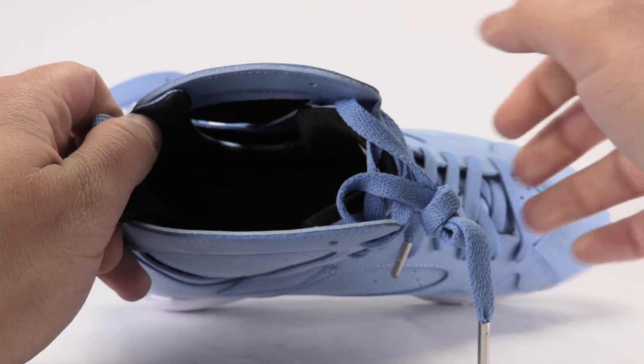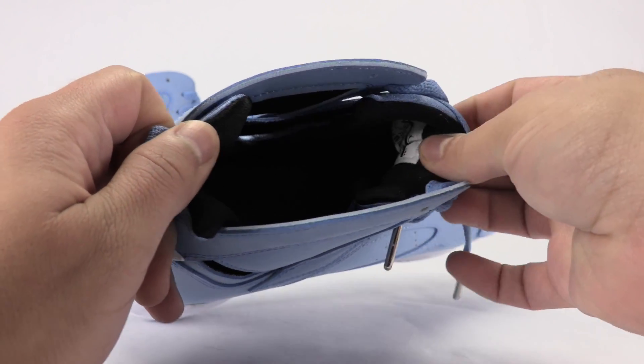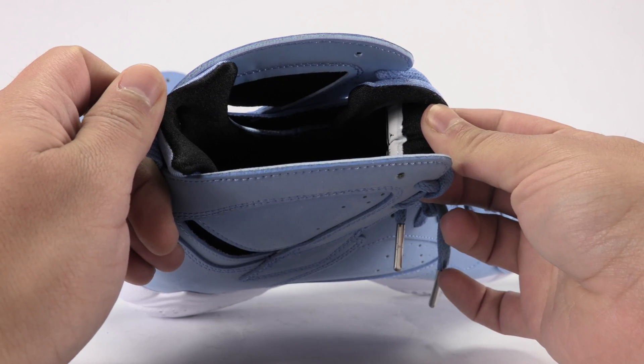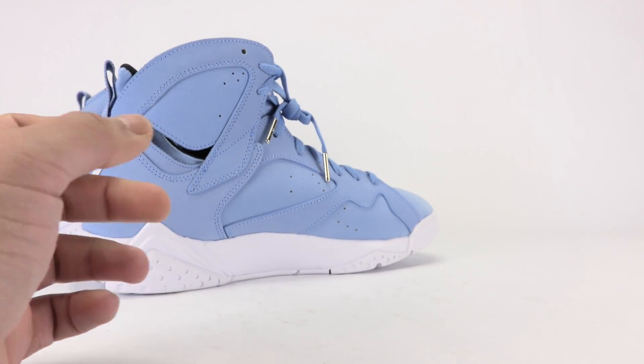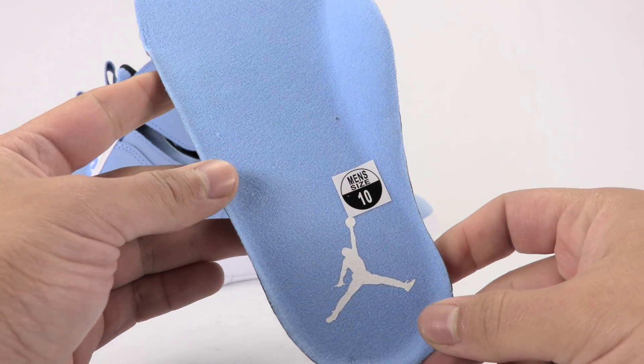The liner is done in all black, as you can see. This time I remembered to pull out the insole — university blue with the Jumpman done in white.